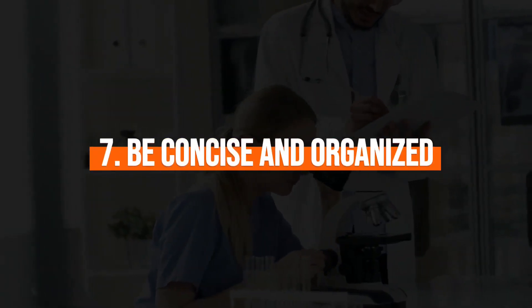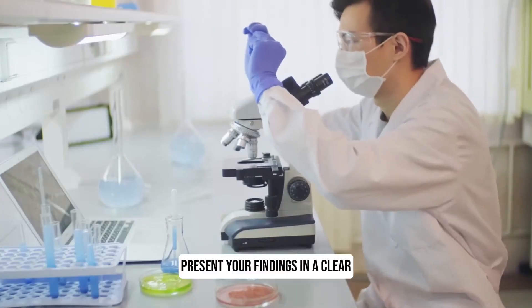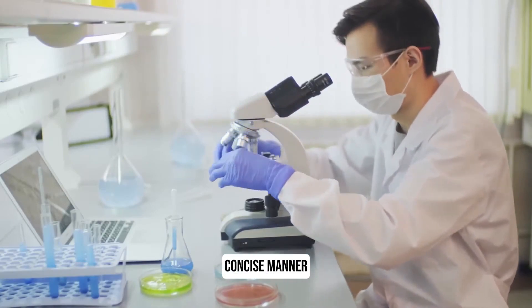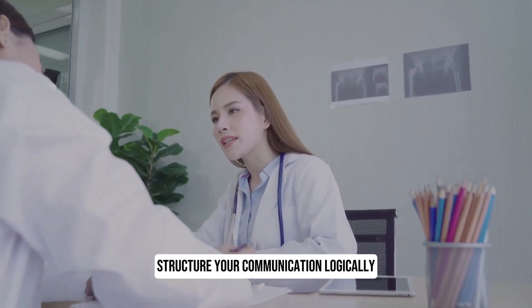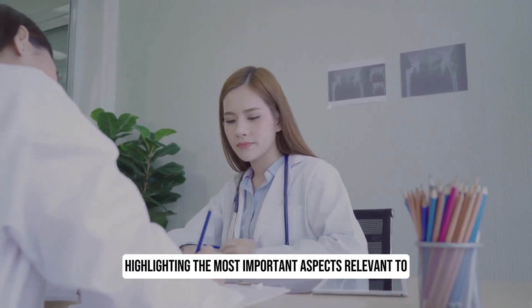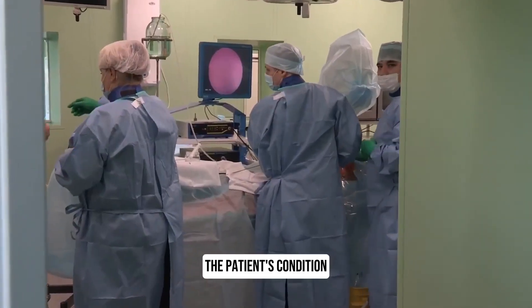7. Be concise and organised. Present your findings in a clear, concise manner. Avoid rambling or going into unnecessary detail. Structure your communication logically, highlighting the most important aspects relevant to the patient's condition.